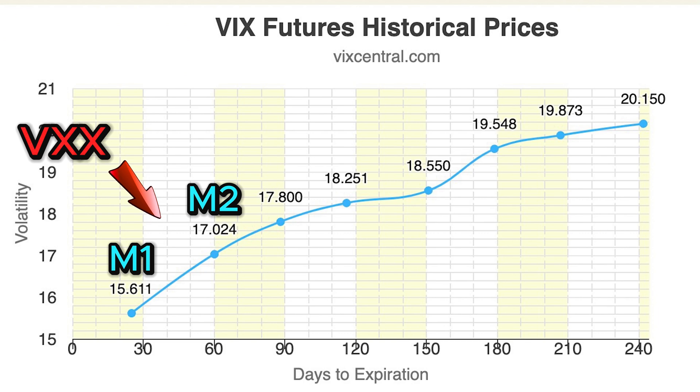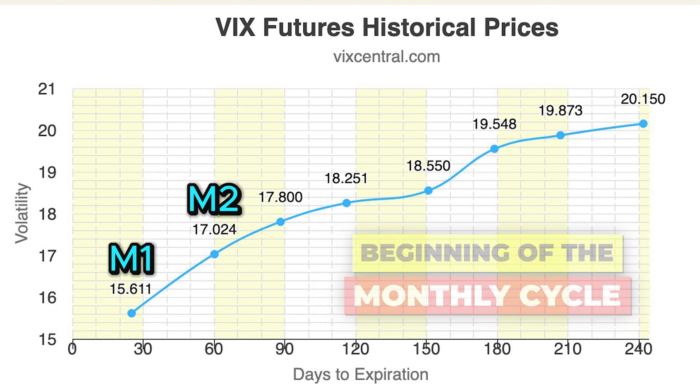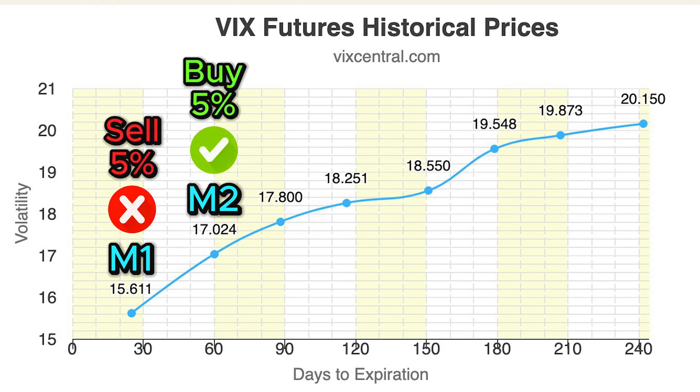The VXX, for example, holds a combination of only the front two month VIX futures — we call those M1 and M2. At the beginning of the monthly cycle, it'll be holding 100% of M1 and 0% of M2. Then at the end of that first day, it's going to rebalance about 5% of its holdings from M1 to M2.